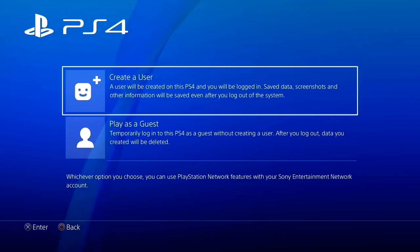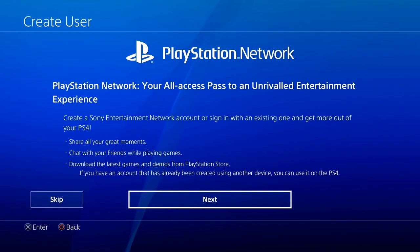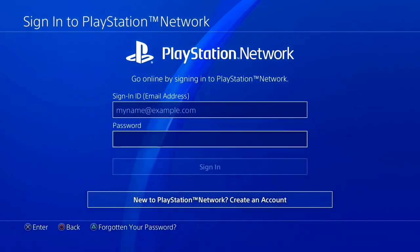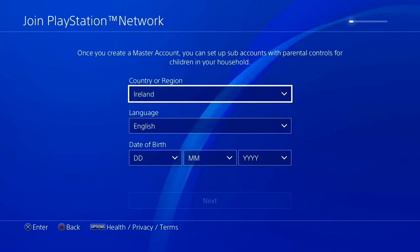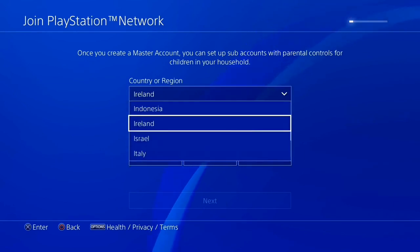What we're going to do right now is create a brand new user. Go to 'create a new user' and click on accept, then click on next. Go all the way to the bottom and click on 'new to PlayStation Network, create a new account.' Click on 'sign up now.' Now this is a little important — you're going to set the country or region to the United States because this method is only going to work with the United States.